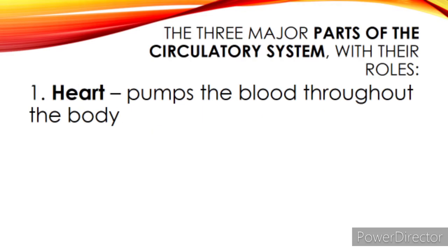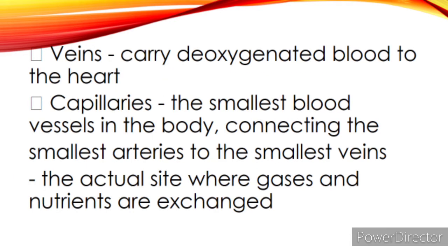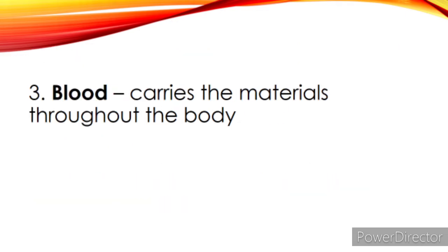The three major parts of the circulatory system with their roles: 1. Heart — it pumps the blood throughout the body. 2. Blood Vessel — it carries the blood throughout the body, and has three different types: Arteries carry oxygenated blood away from the heart to the cells, tissues, and organs of the body. Veins carry deoxygenated blood back to the heart. Capillaries are the smallest blood vessels in the body, connecting the smallest arteries to the smallest veins and serving as the actual site where gases and nutrients are exchanged. 3. Blood — it carries materials throughout the body.